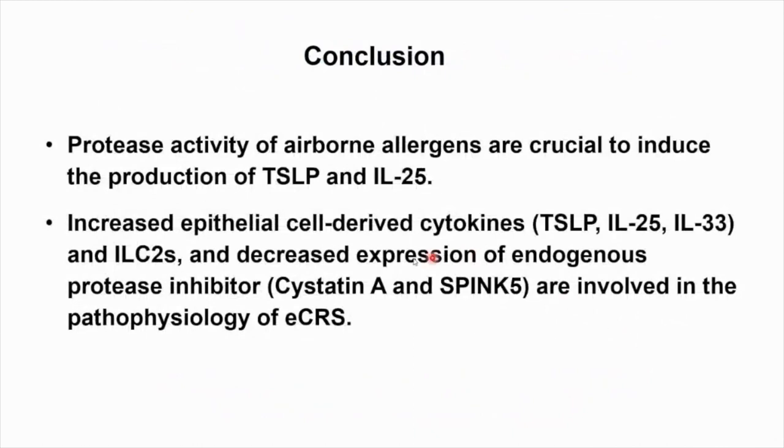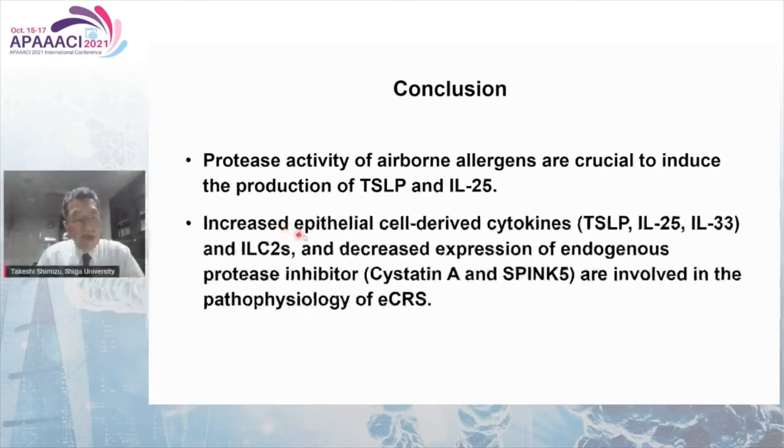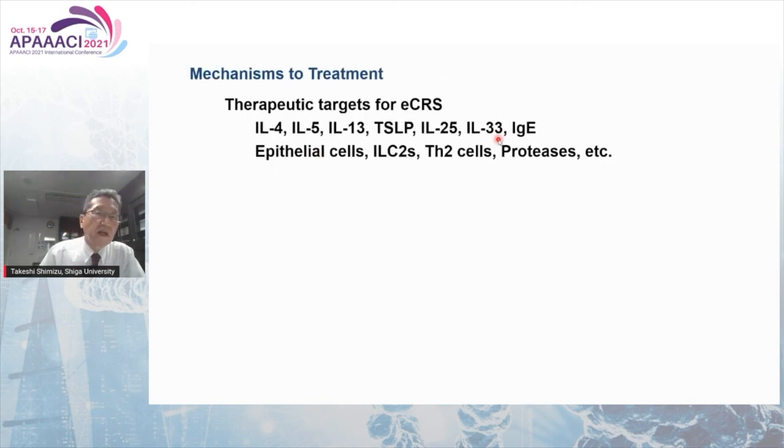In conclusion, protease activity of airborne allergens is crucial to induce the production of TSLP and IL-25. Increased epithelial cell-derived cytokines — TSLP, IL-25, and IL-33 — and ILC2s, and decreased expression of endogenous protease inhibitors — cystatin-A and SPINK5 — are involved in the pathophysiology of eosinophilic chronic rhinosinusitis. These are therapeutic targets for eosinophilic chronic rhinosinusitis: type 2 cytokines, epithelial cell-derived cytokines, IgE, epithelial cells, ILC2s, type 2 cells, and proteases.